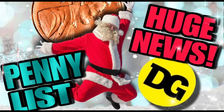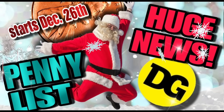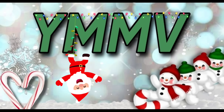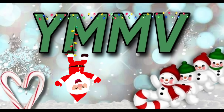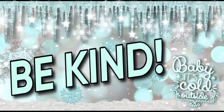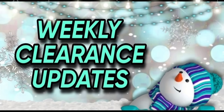Good evening friends, Christy here with Christy's Connections, bringing you your Dollar General penny list for Tuesday, December 26. In addition to that, we have some huge news — this is not clickbait, so you definitely want to watch the entire video. As always, everything in this video is your miles may vary. Please be kind to the staff, be kind to the store, do not make a mess, and be kind to each other.